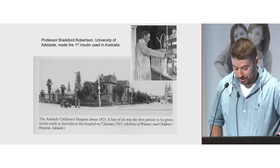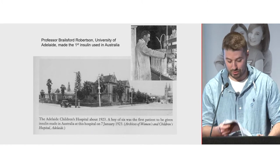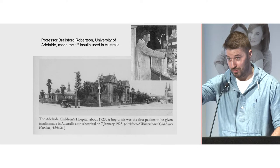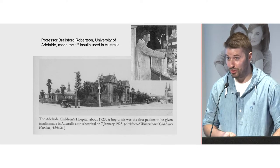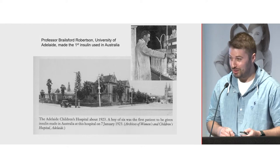A fun fact: the first child in Australia to receive Australian-made insulin was just over the river at the Women's and Children's Hospital — a little six-year-old boy in 1923. So South Australia did pretty well.